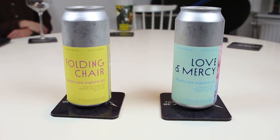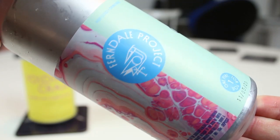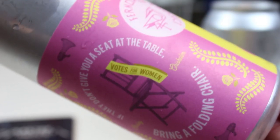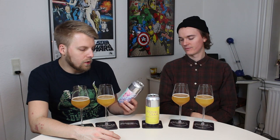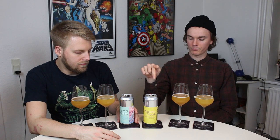These are two double IPAs: Love and Mercy and Folding Chair. In terms of age, we sat on these for almost three weeks before we cracked them, but in the fridge. They're about six weeks old, so just getting to around two months — they need to be drunk now. Love and Mercy is 8.3% and Folding Chair is 8.9%, so we'll start with Love and Mercy first.